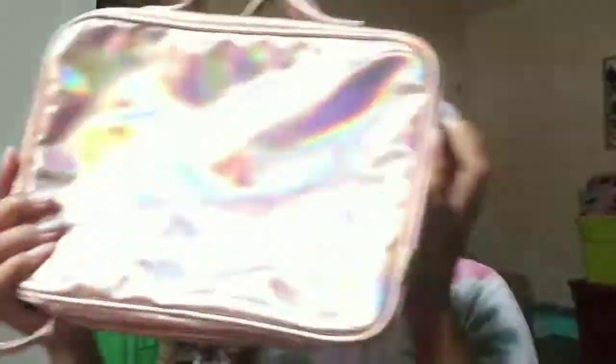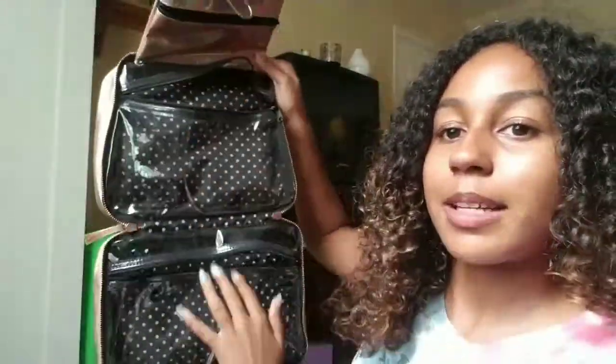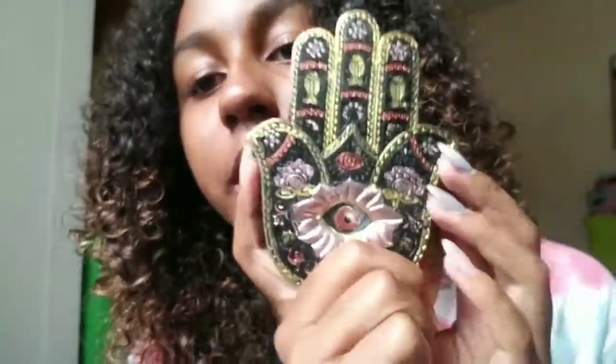I'm not sure what category this goes in — I probably should have showed it with makeup — but it's a rose gold metallic bag I got at Marshall's. It has all these compartments and a hook to hang it, and I really like it. And here's my beautiful incense holder.